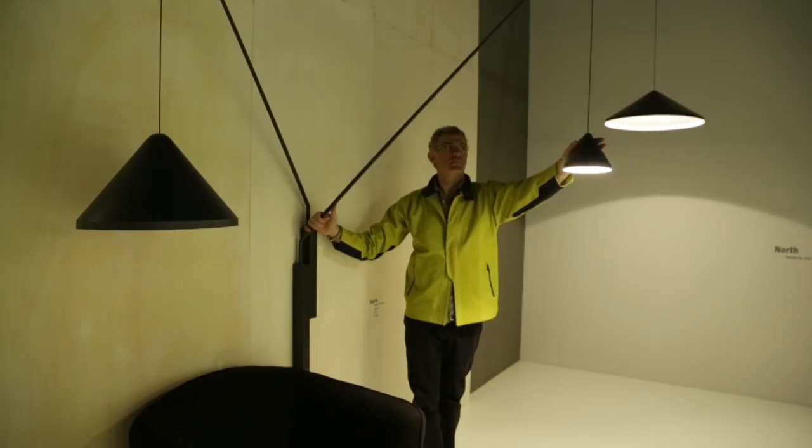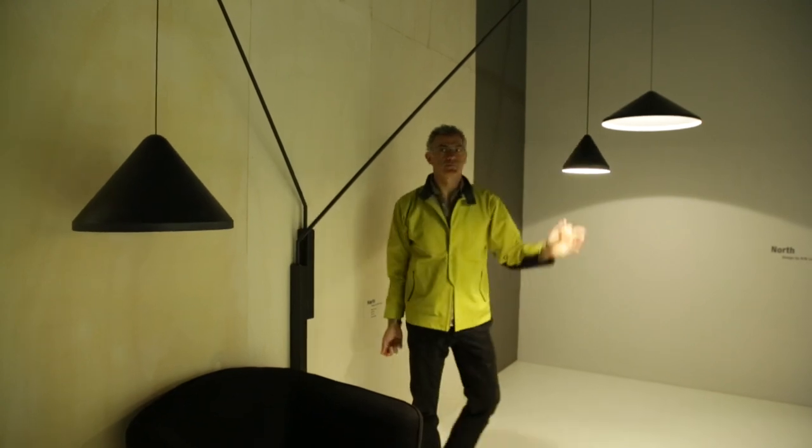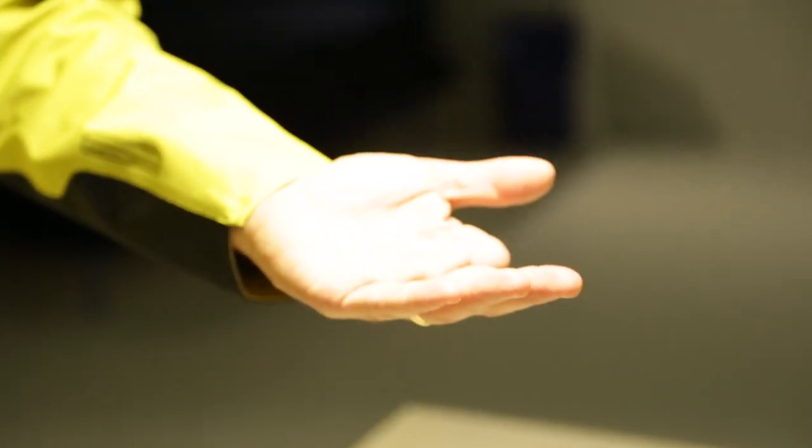We can transport the light and bring it where we want it to be. North is like the North light, so it has a very gentle,